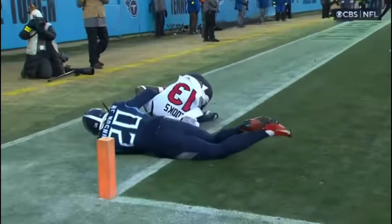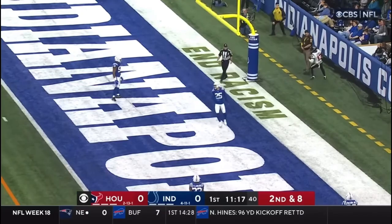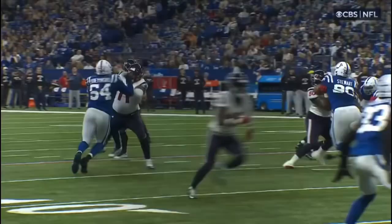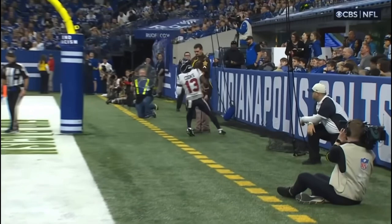Here's Mills on second and eight. Fires back in the end zone — it is caught — Brandon Cooks for the Houston touchdown. 11-yard strike from Mills. Really good job by Pep Hamilton of hiding Brandon Cooks, putting him in the back with motion — no one going with him — so it's probably going to be zone.